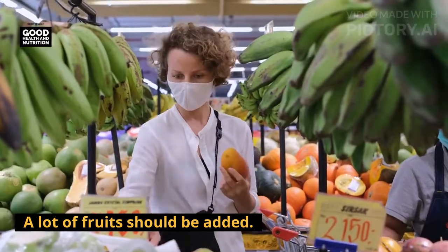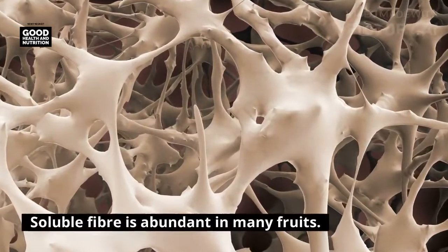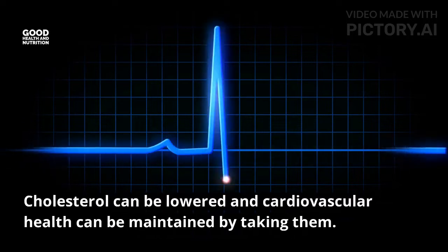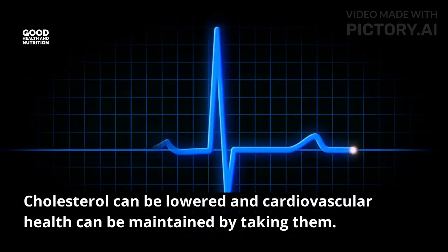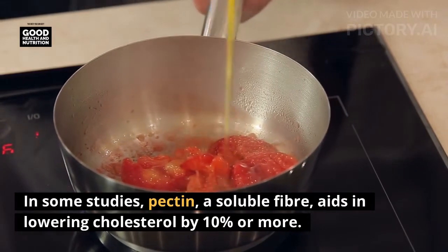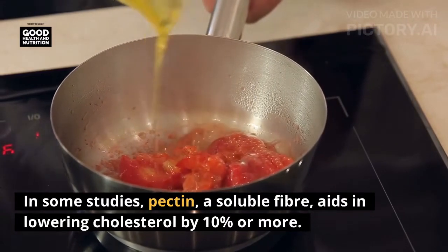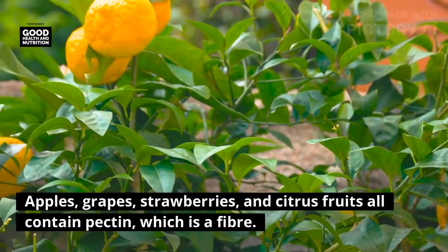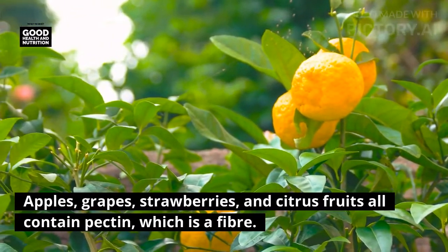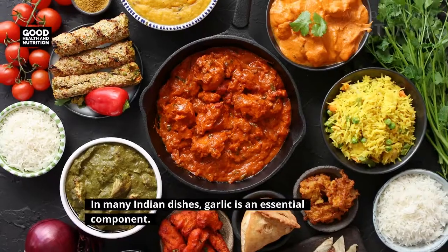A lot of fruits should be added to your diet, as soluble fiber is abundant in many fruits. Cholesterol can be lowered and cardiovascular health can be maintained by consuming them. Pectin, a soluble fiber, aids in lowering cholesterol by 10 percent or more. Apples, grapes, strawberries, and citrus fruits all contain pectin.